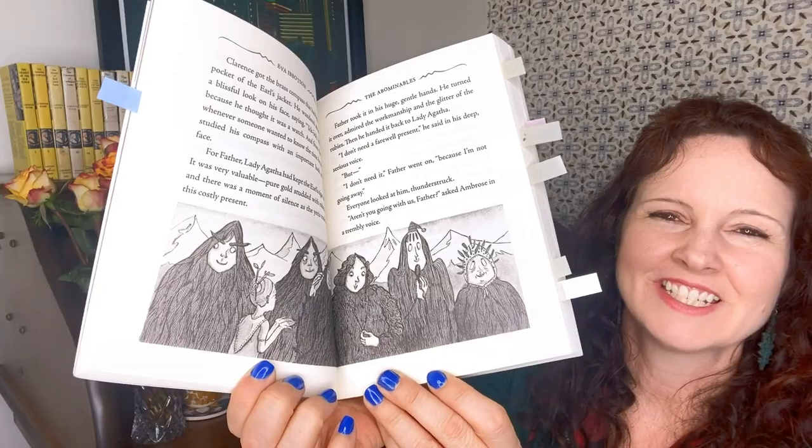We're going to start reading more Eva Ibbotson because he just doesn't want me to stop reading, and I love that. This one is beautifully illustrated — here's the family and they each have their own individual personality and they're just funny. So highly recommend that one.